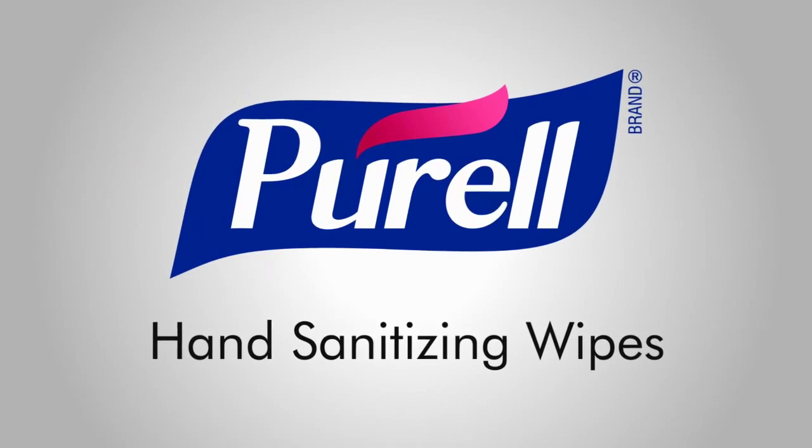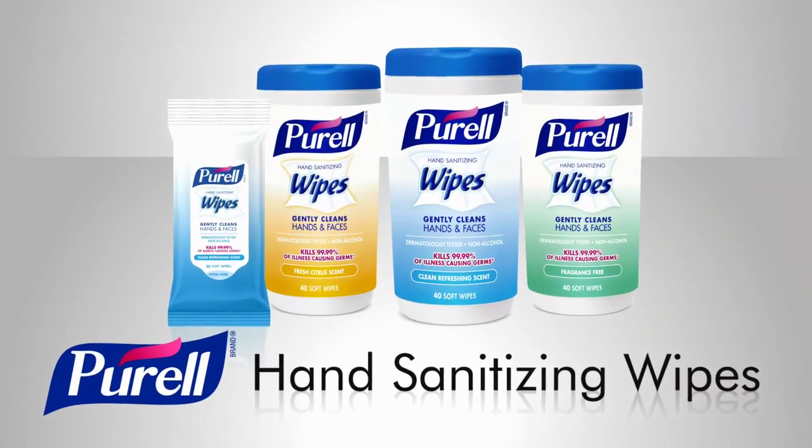Hi, I'm Kate for Purell Products. Let's face it, for some of life's messes, you need to clean and sanitize your hands. That's why there's Purell Hand Sanitizing Wipes.